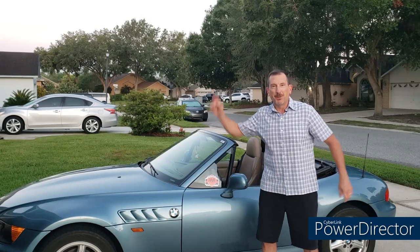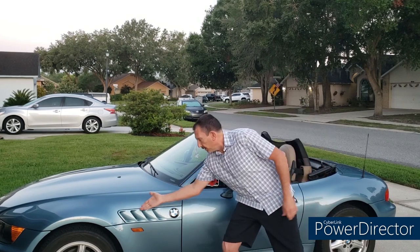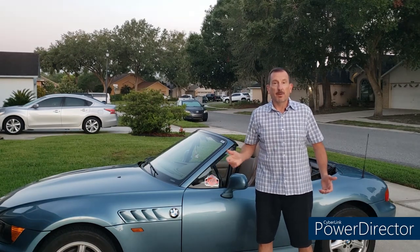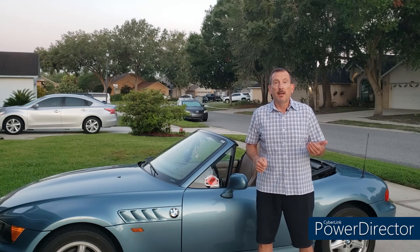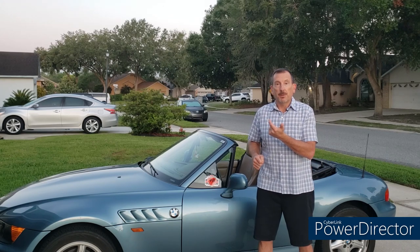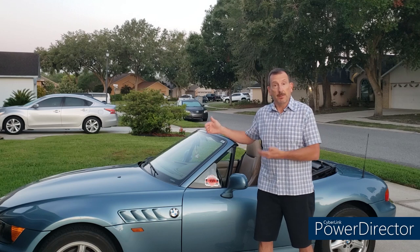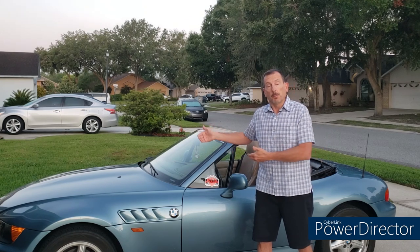Hello, happy people and welcome to your Moment of Zed, the YouTube channel dedicated to the most beautiful car in the world, the BMW Z3 — or as the folks in Leeds call it, the Z3. I'm Mark, and today we're going to pick up where we left off in the last video, where I unblocked my AC evaporator from underneath the car. Today I want to show you how to remove the cowl and get to the evaporator from above, clean it up, and check the cowl drains to make sure those aren't blocked.